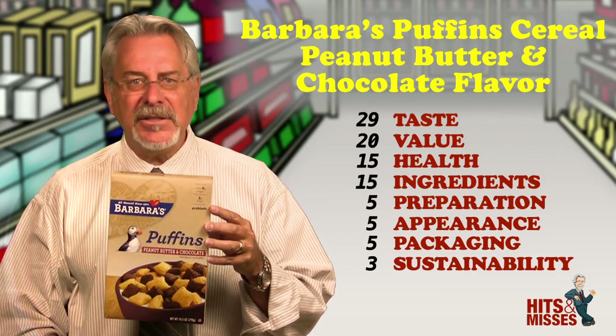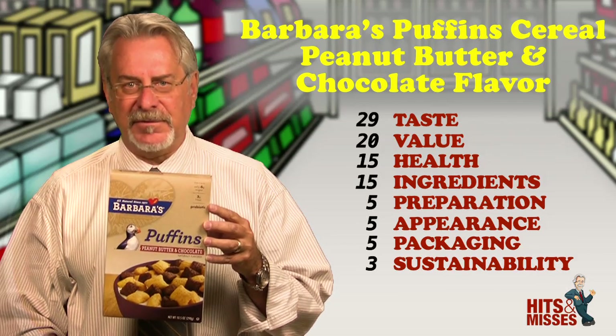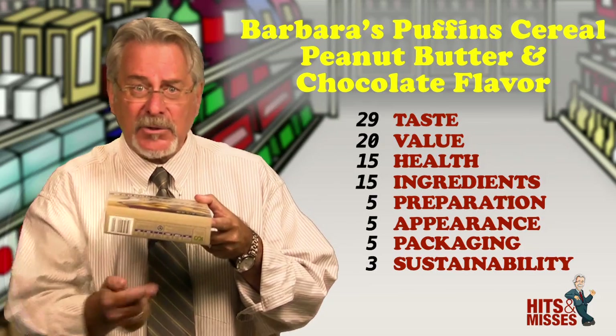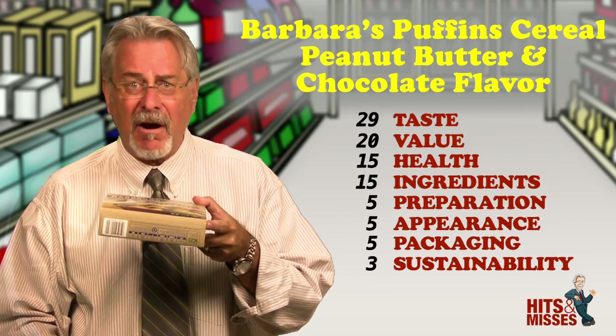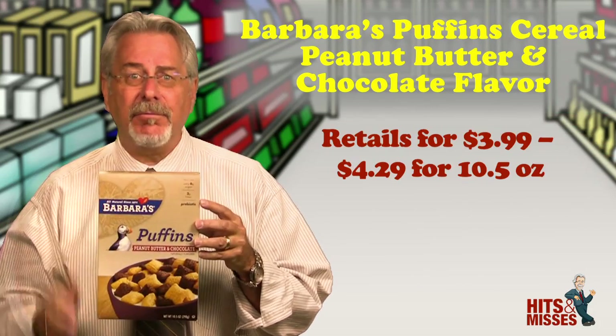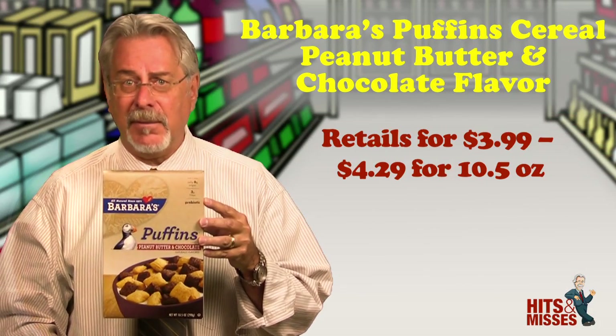Having said that, I still think this is one of the best breakfast cereals that we've tested in a very long time. I love that on the bottom of the box, it lists all their specific benefits to the environment. Good company. Good product. Retails for between $3.99 and $4.29 for 10.5 ounces.